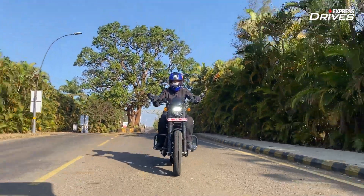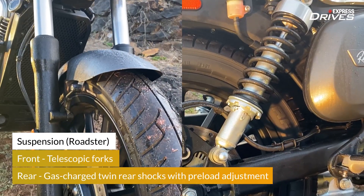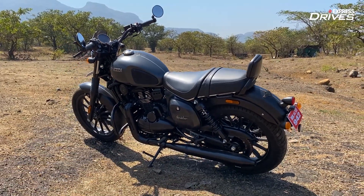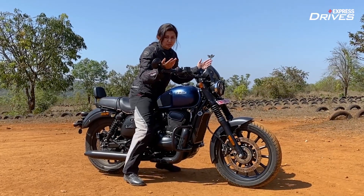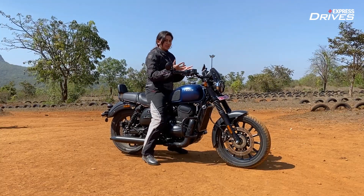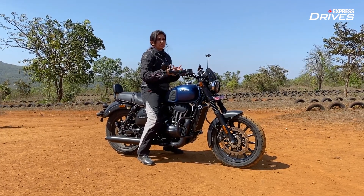Starting with the Roadster — a road-focused machine, good for the city, with the least ground clearance and suspension travel front and rear. The Roadster is the most accessible of the lot with a very relaxed disposition. If I can just take a moment to talk about the seating position on the Roadster — it's a very comfortable place to be, very compact and very accessible even for shorter riders.